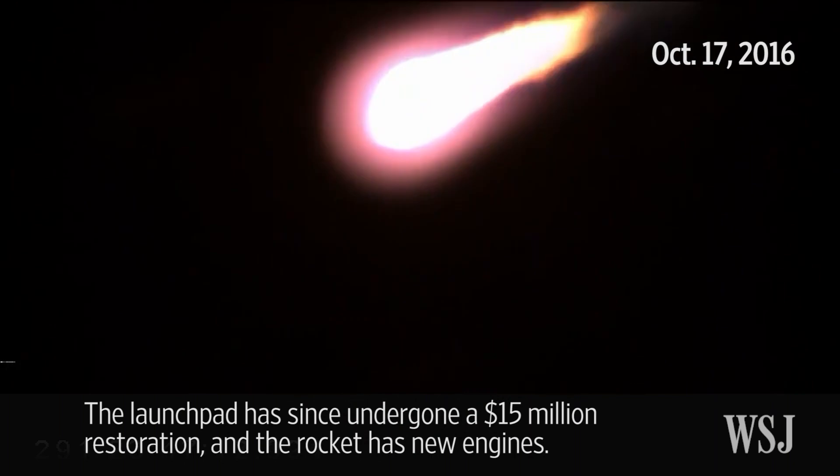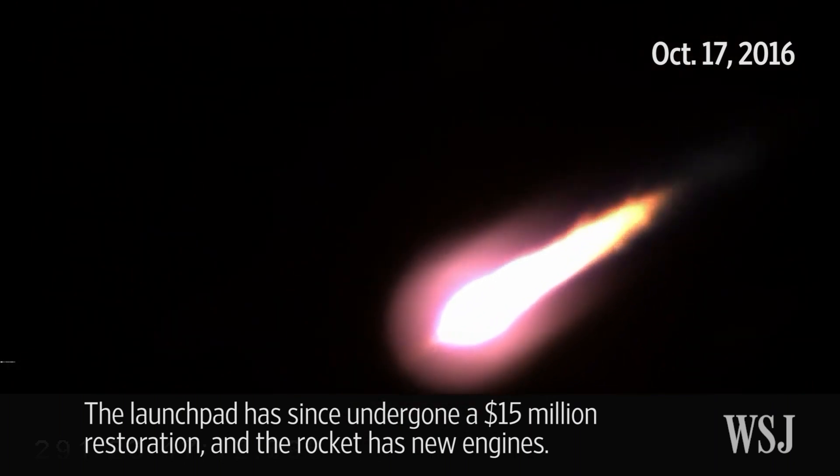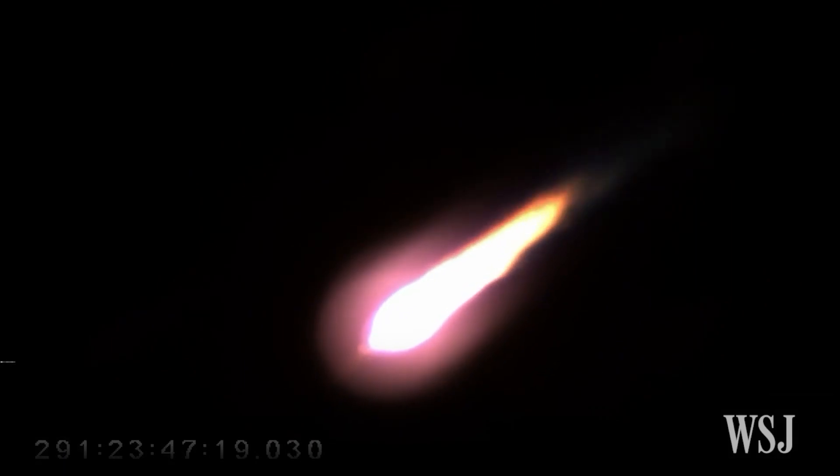And launch team, be advised, stay at your consoles. Two minutes to go until the first main engine cutoff coming at 3 minutes and 28 seconds, but everything proceeding as expected in today's flight.